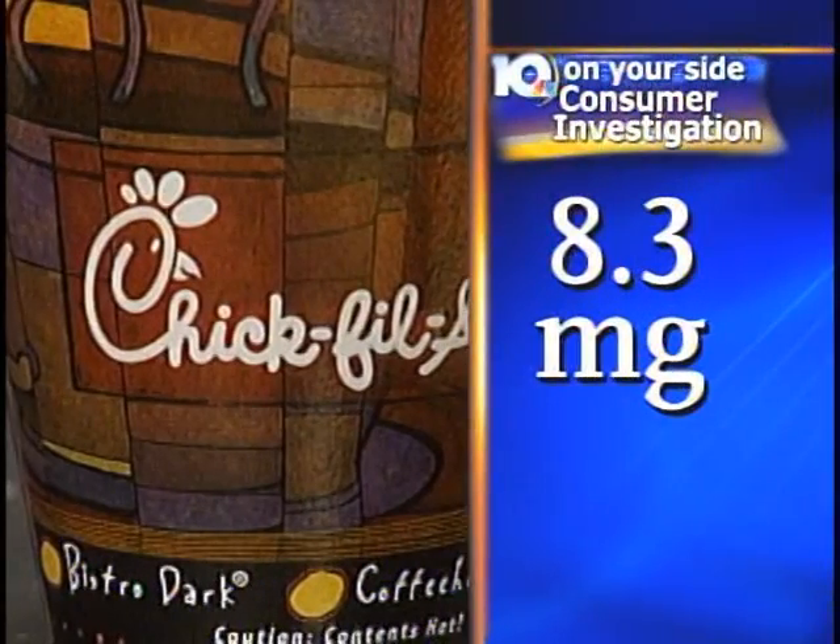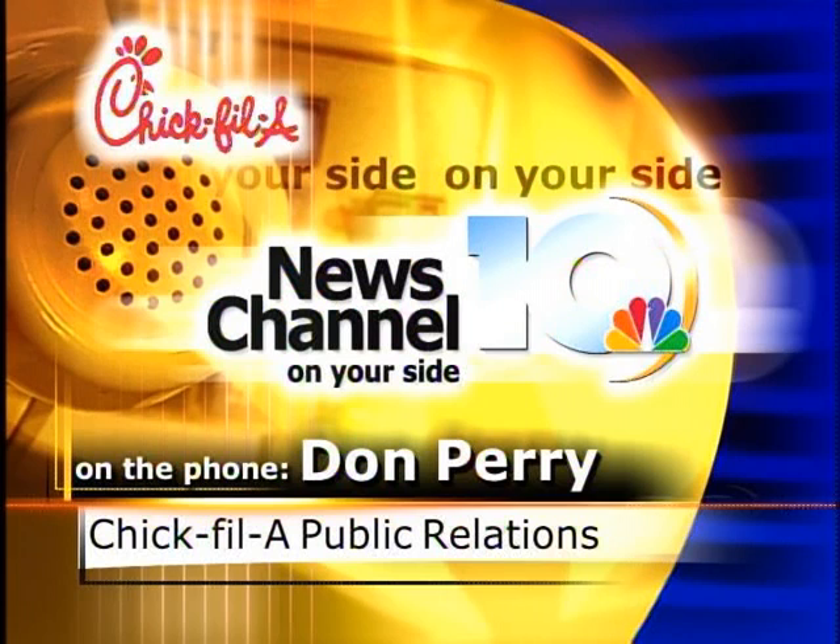I talked to Chick-fil-A spokesman Don Perry. That coffee had 8.3 milligrams of caffeine — this was on the higher end of our spectrum when we did our test, and that's why we wanted to talk to you about it. What we have from our manufacturing is a 1.5 milligram to 8 milligram range. So you're within the range that is expected from the type of coffee we use. Nothing alarming about that.